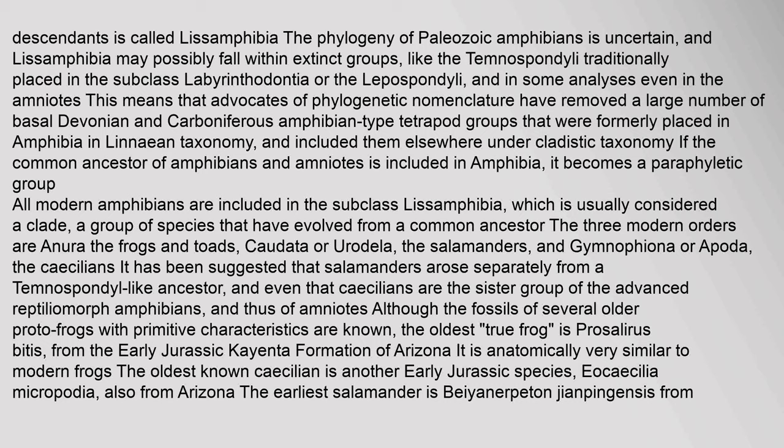All modern amphibians are included in the subclass Lissamphibia, which is usually considered a clade. The three modern orders are Anura (frogs and toads), Caudata or Urodela (salamanders), and Gymnophiona or Apoda (caecilians). It has been suggested that salamanders arose separately from a Temnospondyl-like ancestor. The oldest true frog is Prosalirus bitis from the early Jurassic of Arizona. The oldest known caecilian is Eocaecilia micropodia, also from Arizona. The earliest salamander is Beiyanerpeton jianpingensis from the late Jurassic of northeastern China.